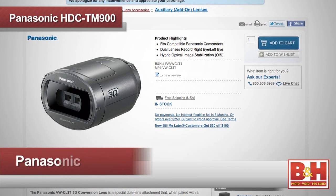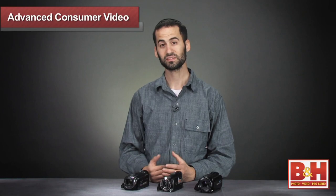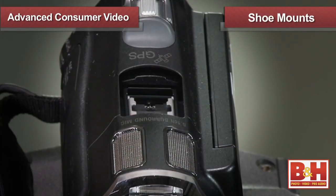For those who want to shoot 3D video, the TM900 can use the optional Panasonic VW CLT lens to film 3D video viewable on your computer or compatible 3D HDTV. Now because these are more advanced camcorders, you may want to deck out your rig with an additional microphone or light, which is typically done using the on-camera accessory shoe.